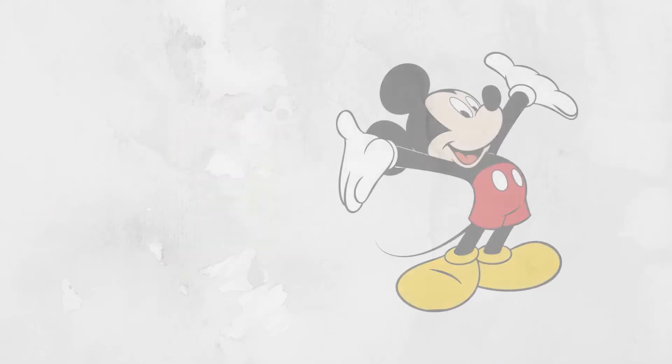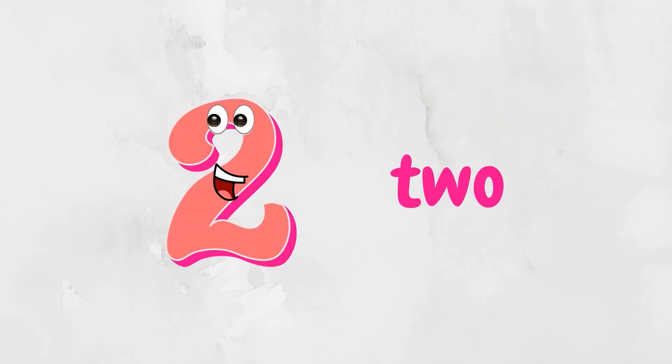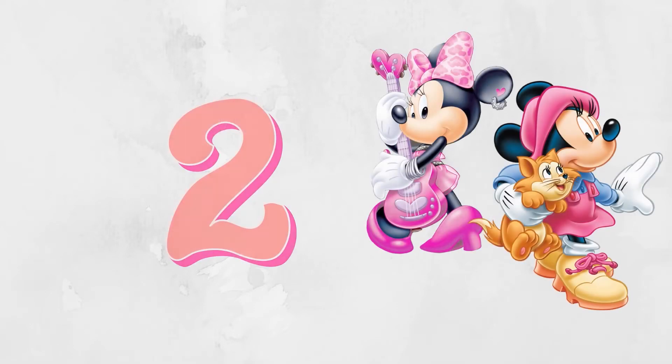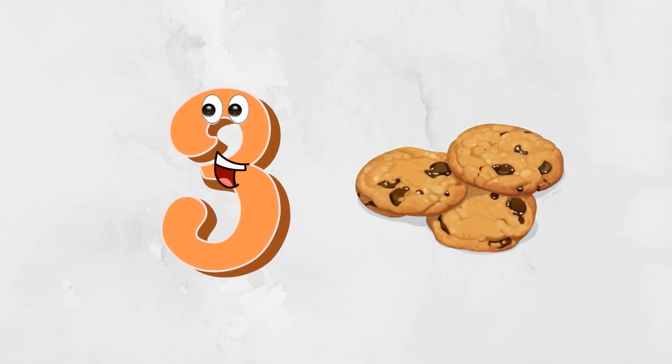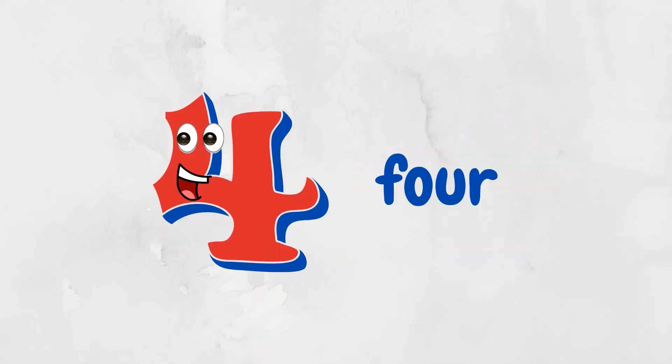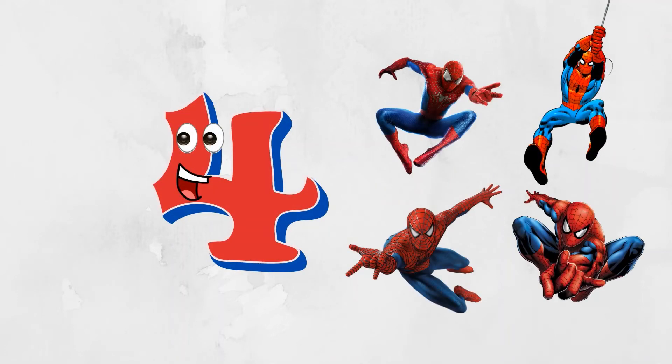Hello, I'm number one — one Mickey Mouse. Hello, I'm number two — two Mini Mouses. Hello, I'm number three — three cookies. Hello, I'm number four — four Spidermans.